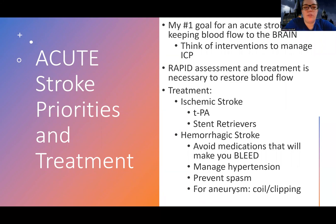Hey guys, Woodruff here. We're going to get into acute stroke priorities and treatment. This is an overview slide, and I moved some stuff around — I moved my ICP stuff to after this slide. I have a different video that covers that, so you're welcome to watch that if you think it would be helpful.